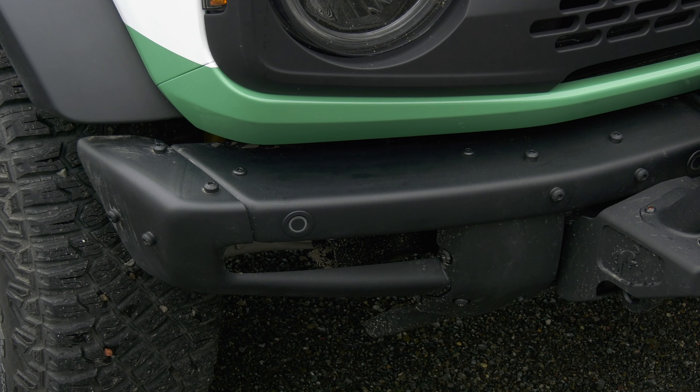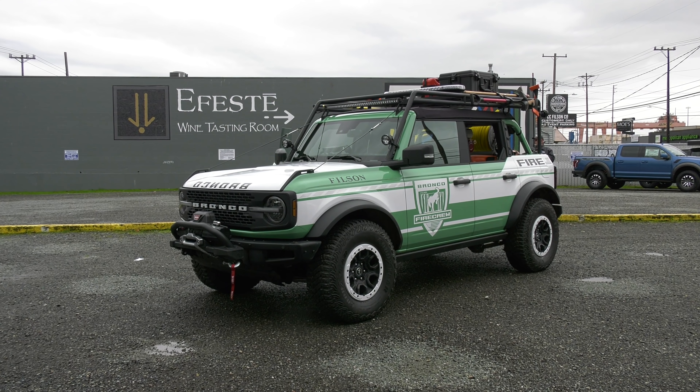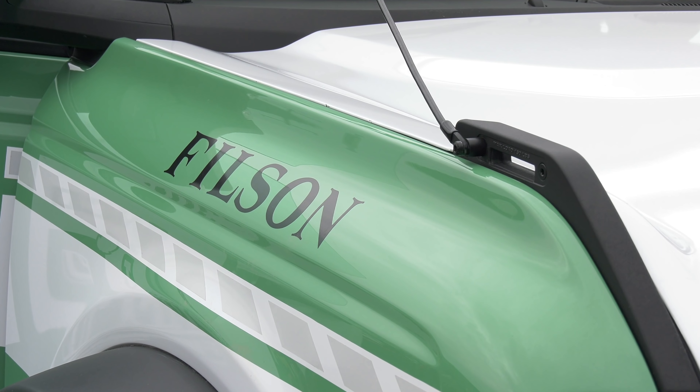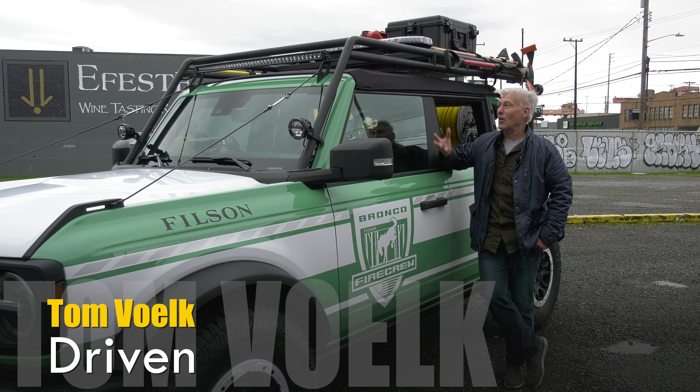Ford recently swung through Seattle with a bespoke Bronco, one equipped for wildfire duty and with a little bit of Pacific Northwest style. Bronco's obviously been getting a lot of attention. This one should get even more because it's special in so many different ways.